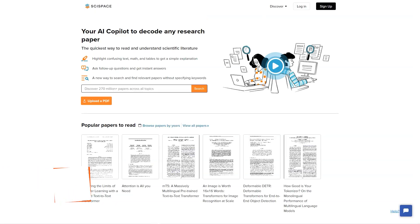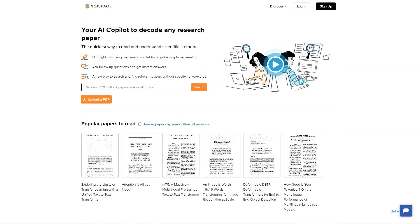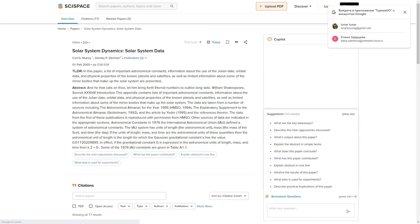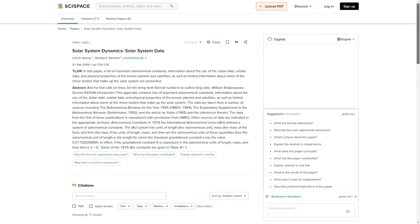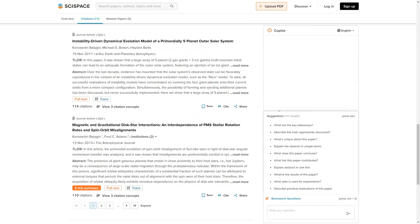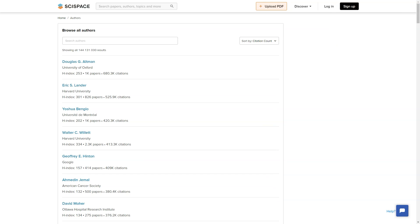Have you heard about SciSpace? It's the most excellent new AI-driven platform for exploring, understanding, and publishing research papers. With over 270 million articles, authors, topics, journals, and conferences in its searchable database, SciSpace is the ultimate destination for researchers, publishers, and institutions. Not only does it offer a plagiarism checker and journal submission features, but it also has an AI co-pilot that decodes any research paper, making it easy to understand. And if you're looking to publish, SciSpace has you covered with its flexible pricing plans and various services to streamline the process.